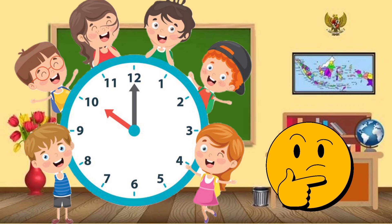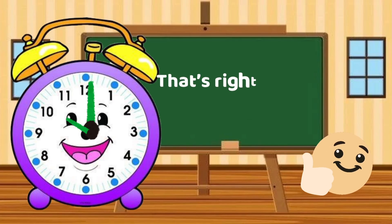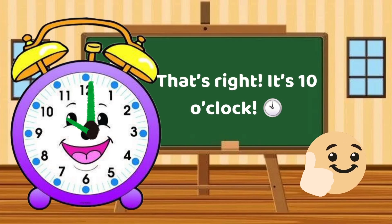Can you guess what time it is if the short hand is on 10? That's right! It's 10 o'clock.